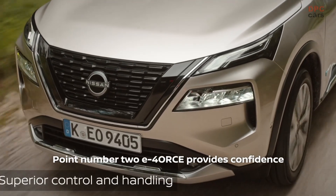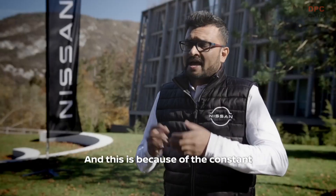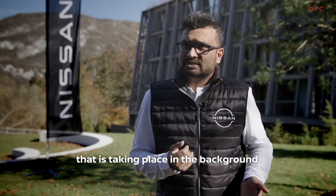The system responds up to 10,000 times faster than conventional 4x4 systems. Point number two: E-Force provides confidence while negotiating slippery slopes and uphill climbs, because of the constant and optimized torque distribution that is taking place in the background.